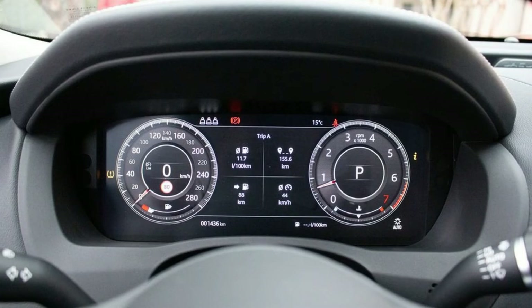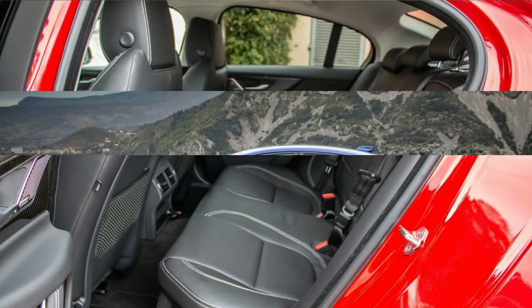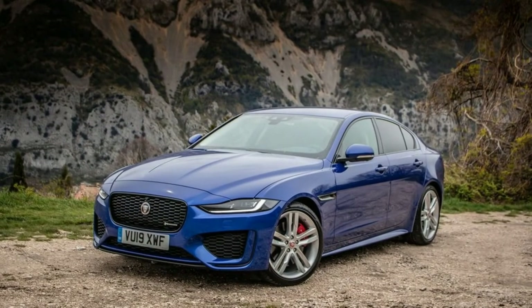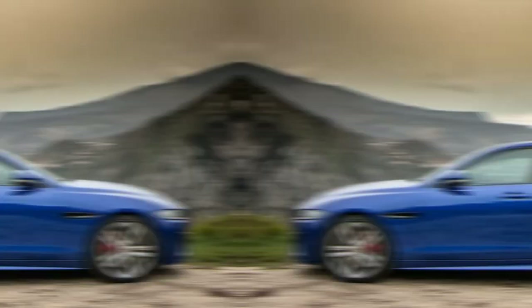While Jaguar has refreshed what's under the skin and at its nose, the passenger and cargo space has remained the same. It's a sport car-cozy interior, certainly better up front for passengers than in back, but appropriately sized. We give it a 6 for comfort and quality.